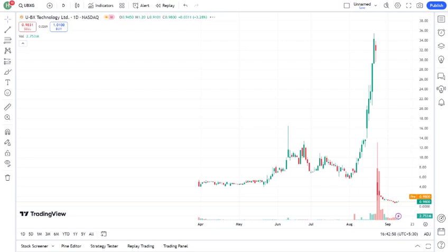Now, diving into some fundamentals. UBXG has a market cap of mention the current market cap, and a P/E ratio of mention the P/E ratio if applicable. Their revenue growth has been describe revenue growth — positive, negative, or stagnant — and their profit margins are mention profit margins. It's important to note that mention any key financial metrics like debt levels, cash flow, etc. that could be relevant.